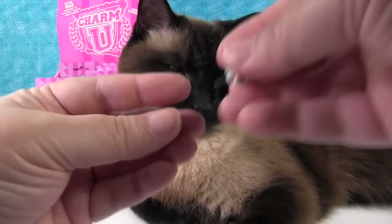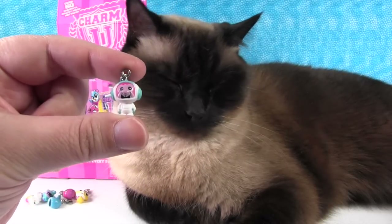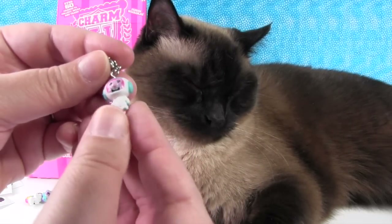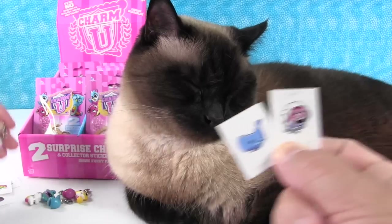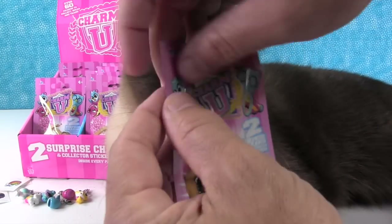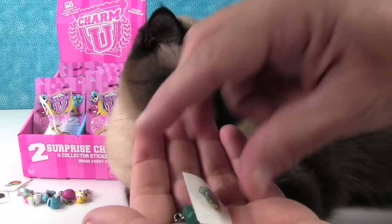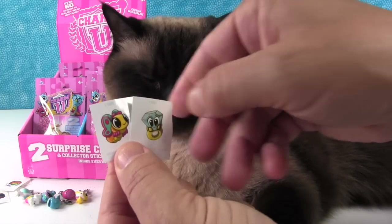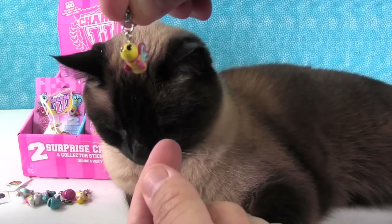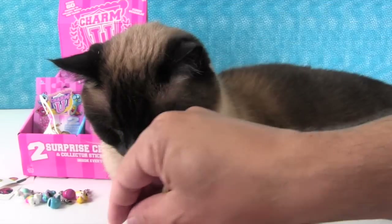And we have this little guy - a little space monkey astronaut. So cute! There are the matching stickers - awesome. The stickers came right out. Oh, look at this little butterfly - look at how cute that is! It's really colorful. That's what I like about these charms, they're really colorful.